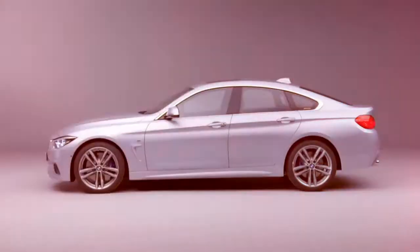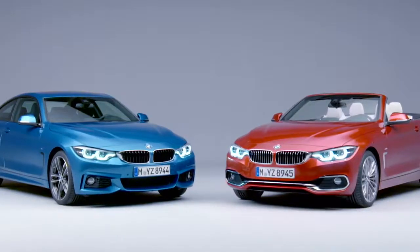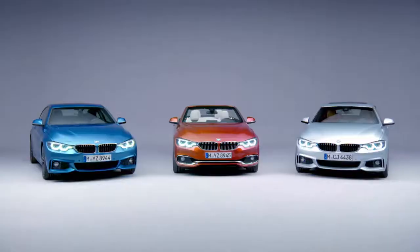From basic and M Sport to adaptive, all 4 Series chassis variants have seen significant overhauls and are now even sportier but still just as comfortable as before. The new BMW 4 Series will be available from production launch in March 2017 onwards.